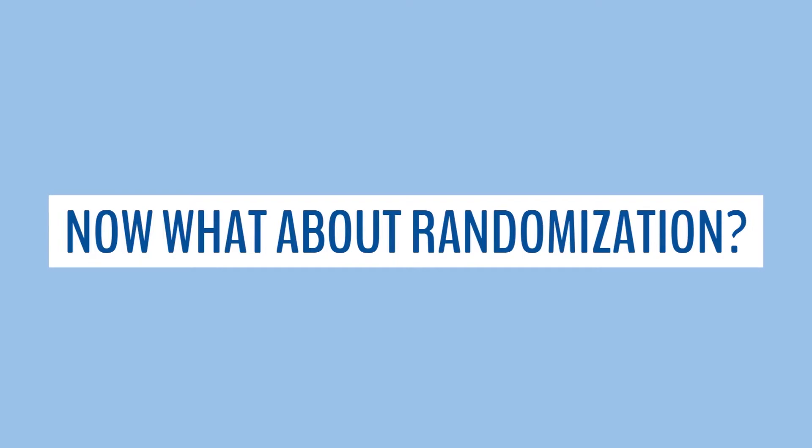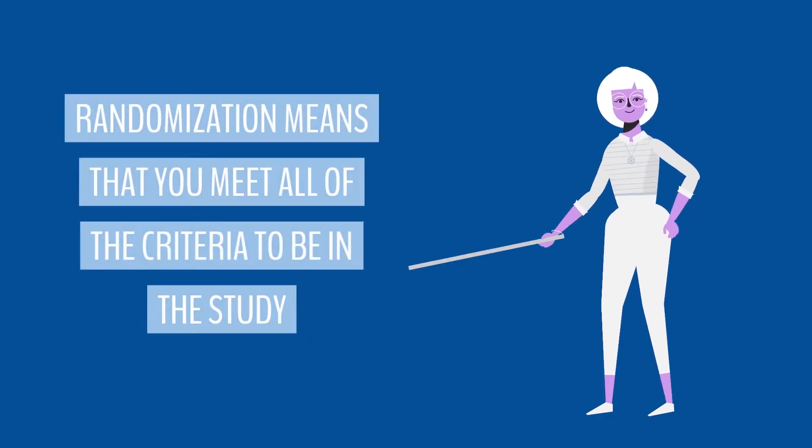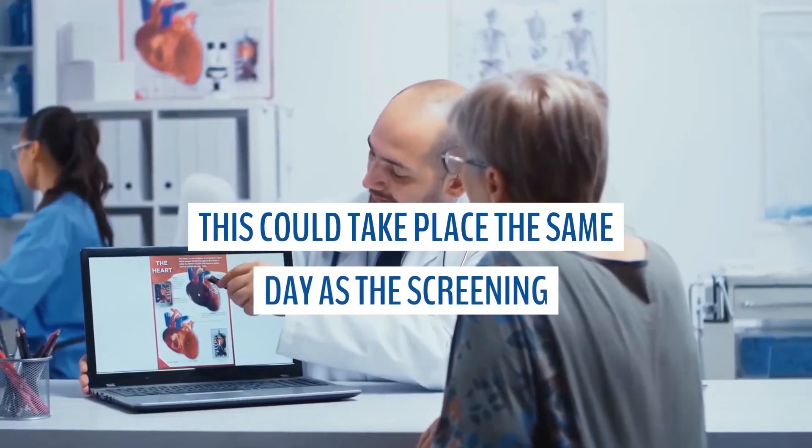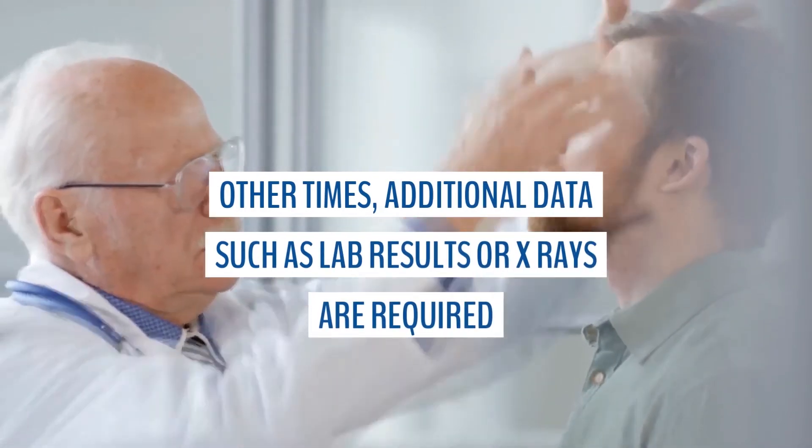Up next: randomization. Randomization means you meet all of the criteria to be in the study. Congrats! This can take place the same day as screening or at other times. More data such as lab results, x-rays, diaries, or questionnaires may be required.